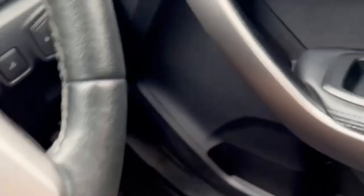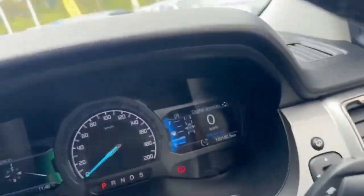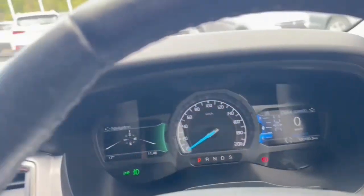Keyless entry, push button start/stop. Adaptive cruise, lane assist. 120,000km on the clock.